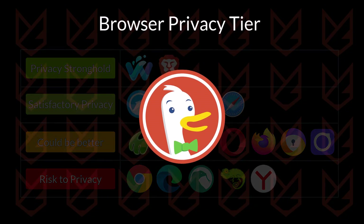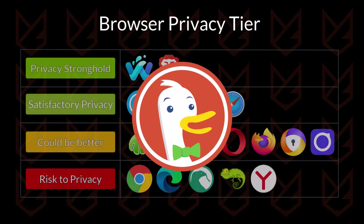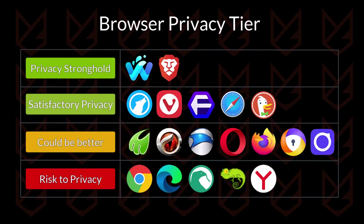This browser also has some good privacy features like a tracker blocker, enforces secure connections, and doesn't track your data like browsing history and search history. It is going into the satisfactory section.